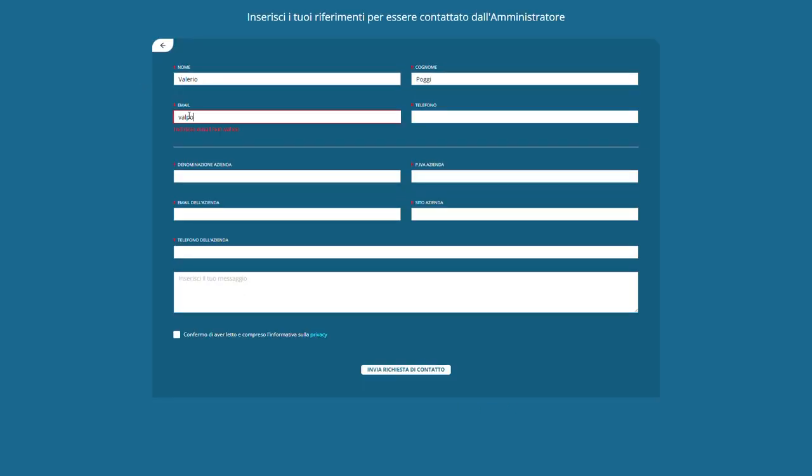How does it work? The user signs up on the website entering his personal or business data, downloading and accepting the privacy policy. Once registered,